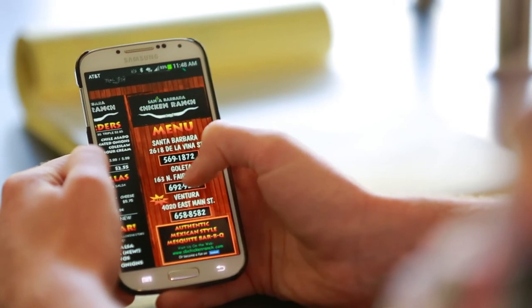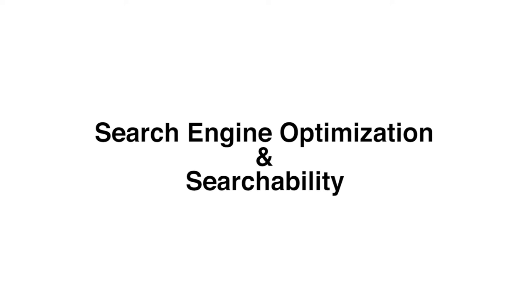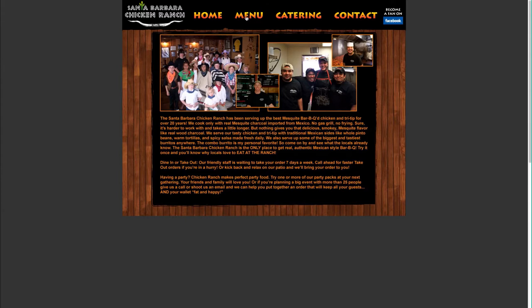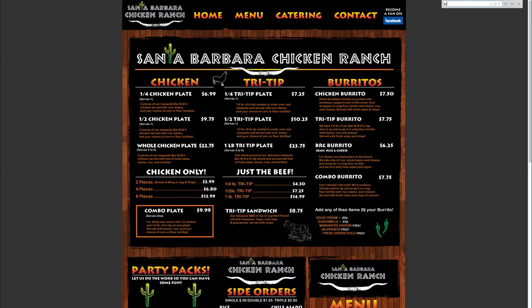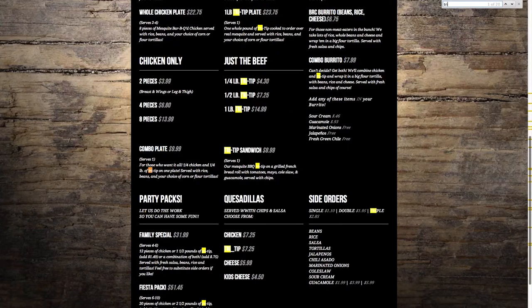There are a few other key features and solutions that we provide for our clients. Check out Santa Barbara Chicken Ranch's old website. Notice how the menu is one image? This made the page unsearchable and had no benefit for search engine optimization. The menu on their new site is all text, which makes the page searchable and SEO friendly.